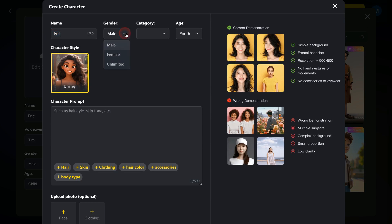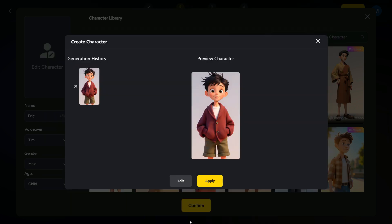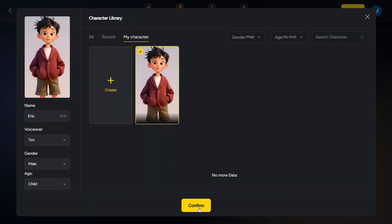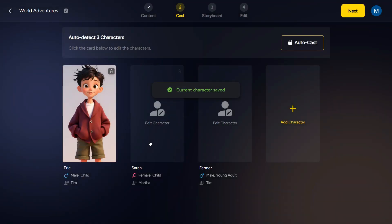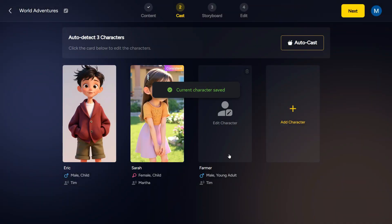Here, you can name your character, select their gender, category, and age. After that, in the prompts section, you will write the prompt according to the type of character you want to create. Then click on Generate. And here is the output — as you can see, it has created a beautiful character for our story. Select it and click on Confirm, and this character will be used in the video. For the next two characters, I will just use the MagicLight library.